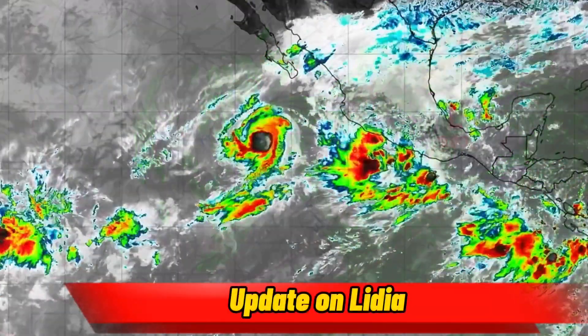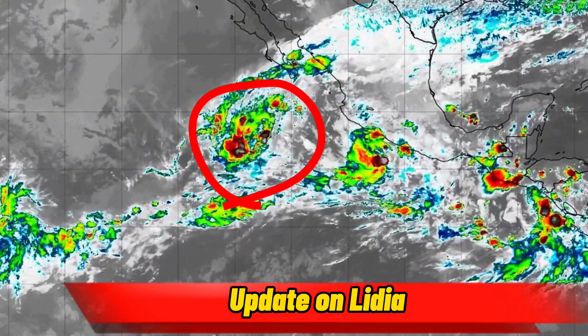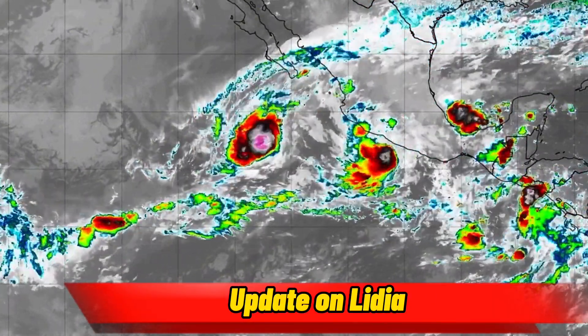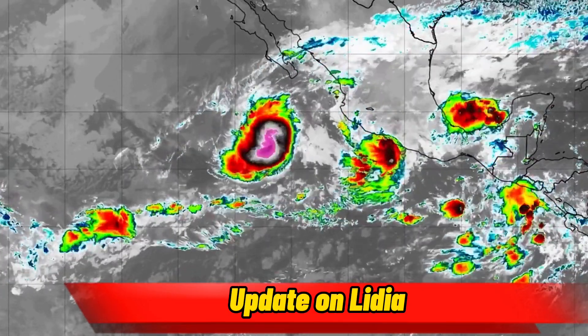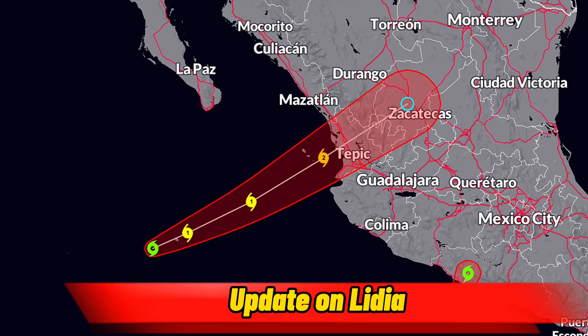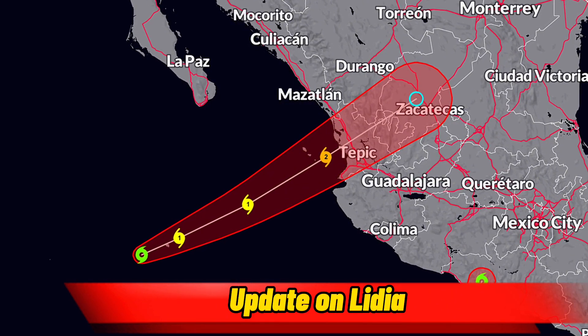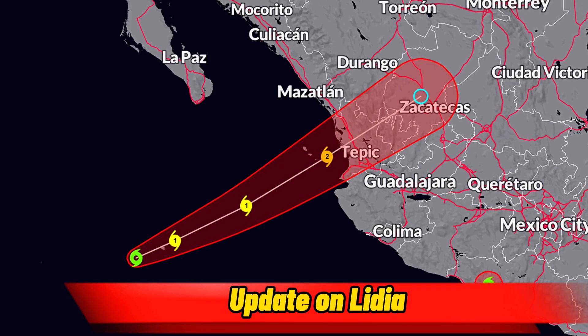The first thing we're going to be taking a look at is Tropical Storm Lydia. This tropical storm is showing signs of strengthening with lots of convection occurring around the center. It's also approaching Mexico and it should become a hurricane by tonight, then making landfall as a Category 2 hurricane late on Tuesday into Wednesday.